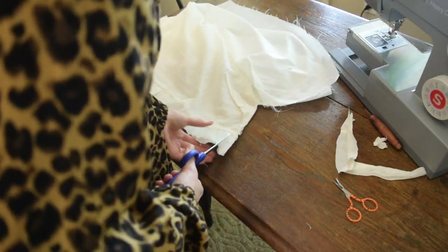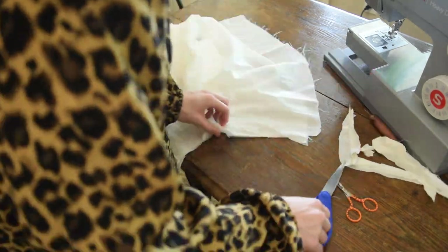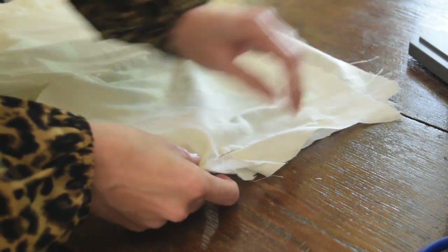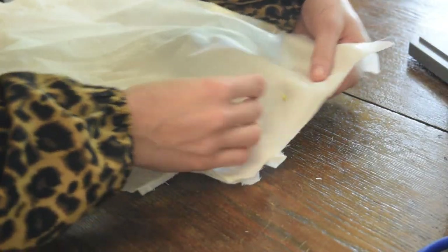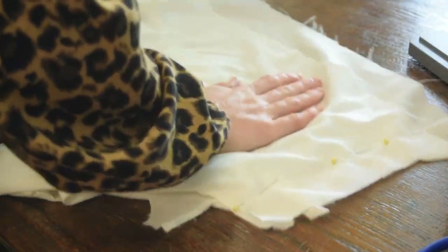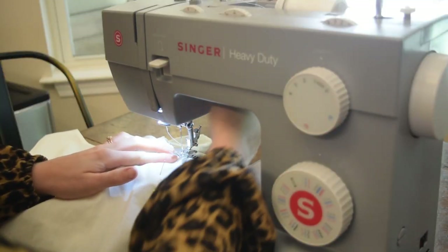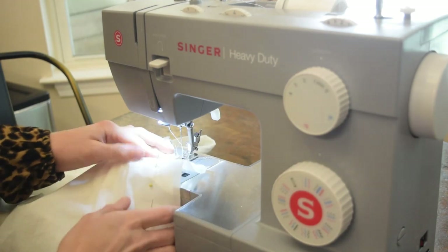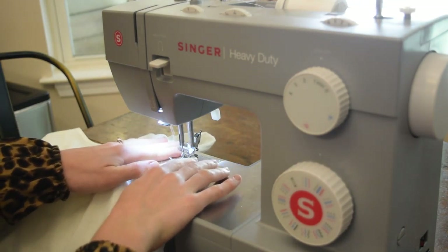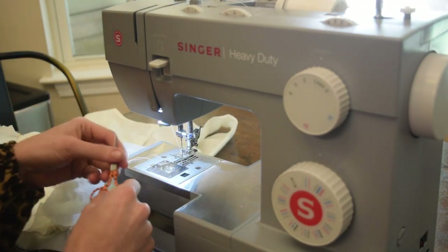I ripped the seams out and cut up the side so I could make it smaller — I knew I was going to take it in about two inches on each side. Now that the piece is separated into lining and outer shell, I'm going to pin down the sides of just the lining first, then do the outer shell later. I didn't rip out the whole armhole since I only needed the side taken in a couple of inches, so I just ripped out a couple inches more of the seam at the armhole.